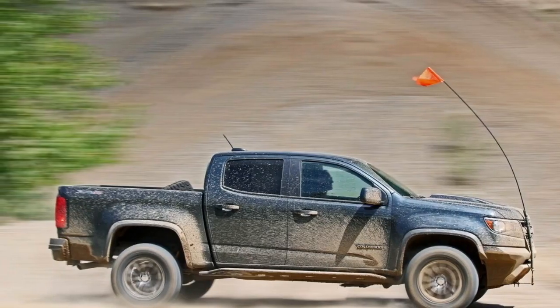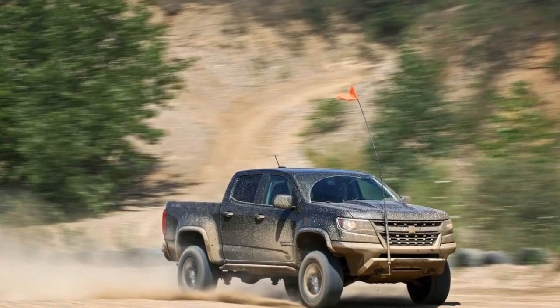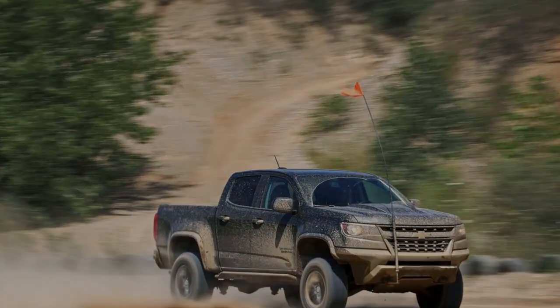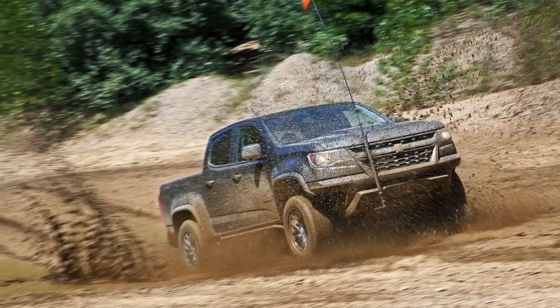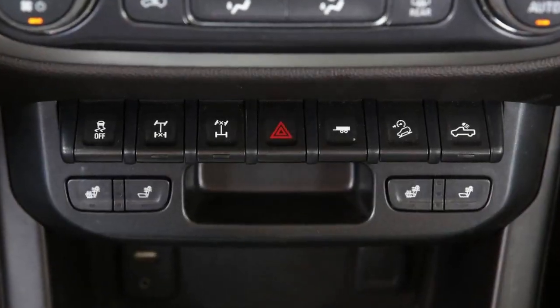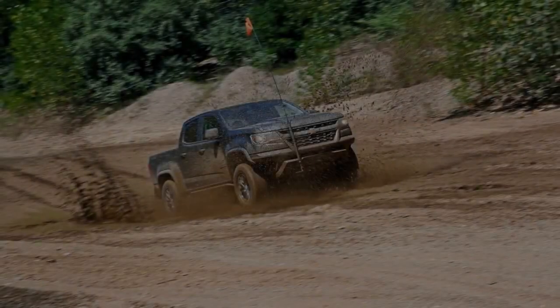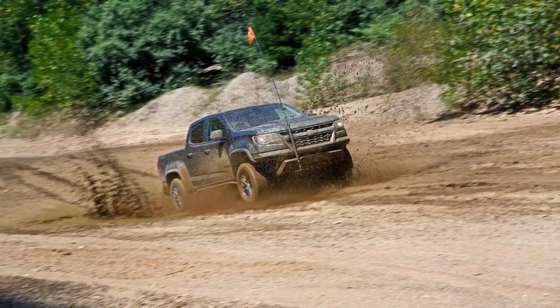Along with the diesel's $3,500 upcharge, the main difference between the two is their power delivery. The 3.6-liter V6 makes 308 horsepower at 6,800 RPM, but produces only 275 pound-feet of torque at a lofty 4,000 RPM.